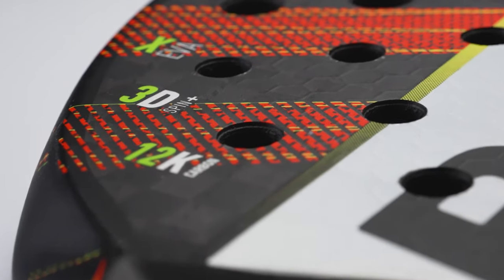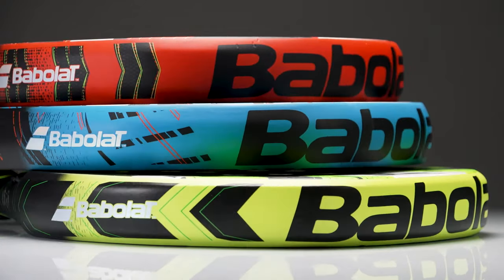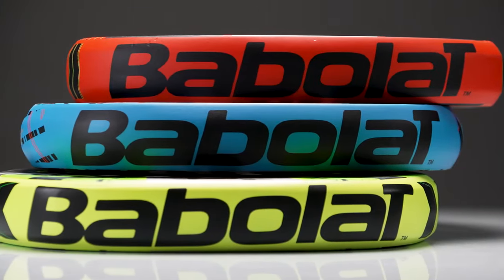The new range features the new XEVA technology. It's based on two stiffer layers on the exterior for explosiveness on powerful shots, and a softer inside layer for tolerance on slower ones. All models offer massive power, but Pabola thought again about the different playing styles.